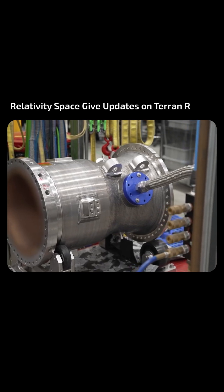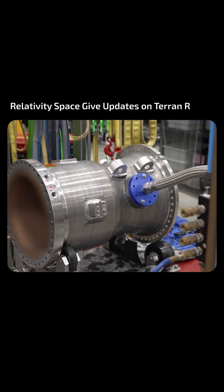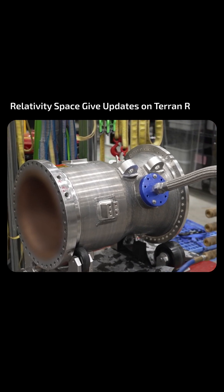The team has printed multiple batches of flight hardware for more than 40 unique parts for Terran R's first stage engines, including injectors, combustion chambers, and heat exchangers.